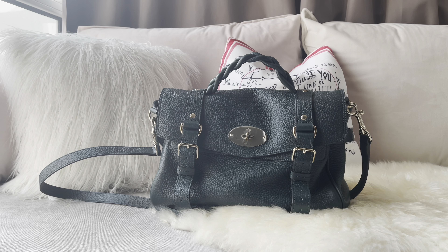So let's start. My Mulberry Alexa has been one of the most used bags in 2021, but among the whole list of bags you're going to see, it's at the bottom. The reason is that it's kind of heavy. I love the look, I love the color — it's a beautiful emerald green, Mulberry Green is the official name.